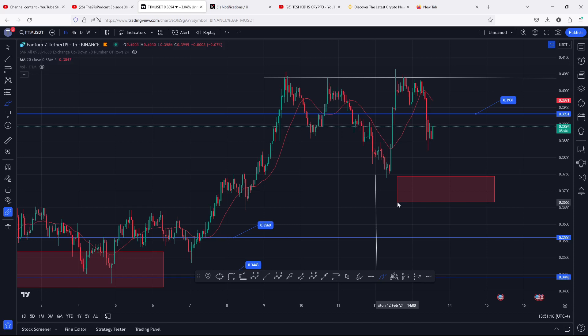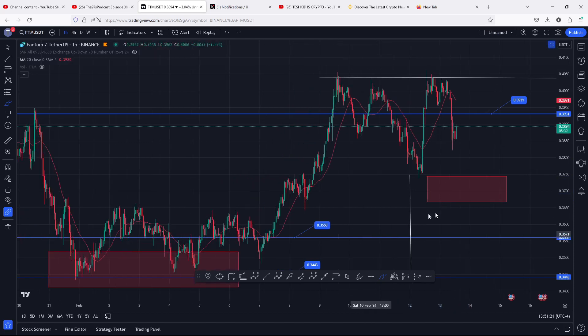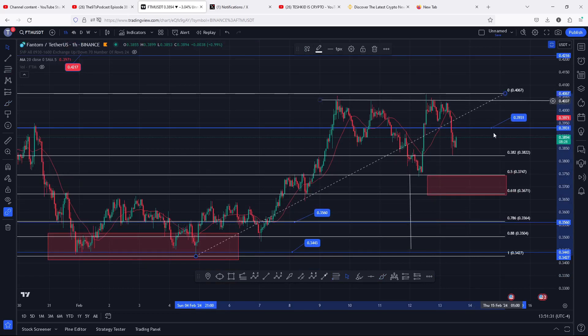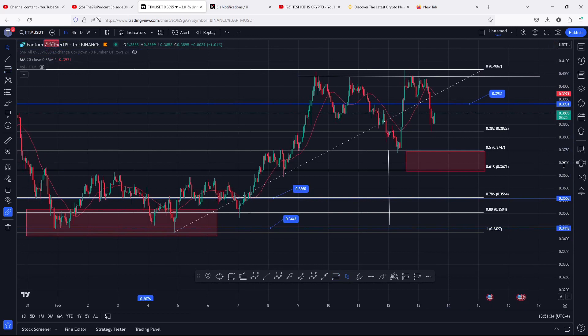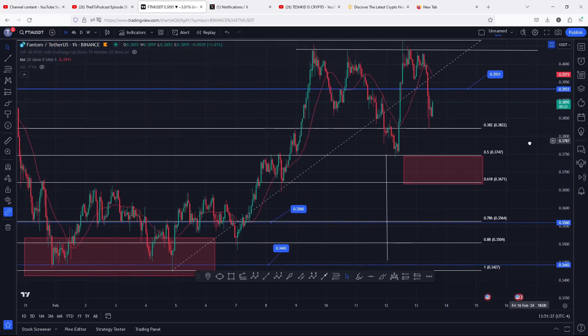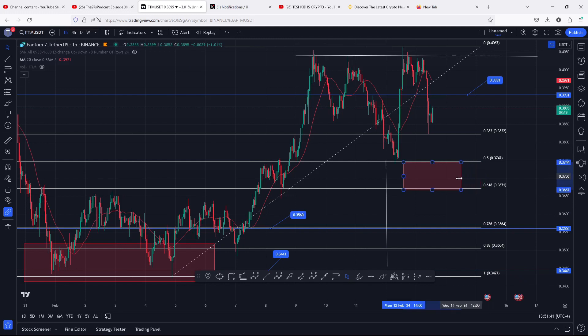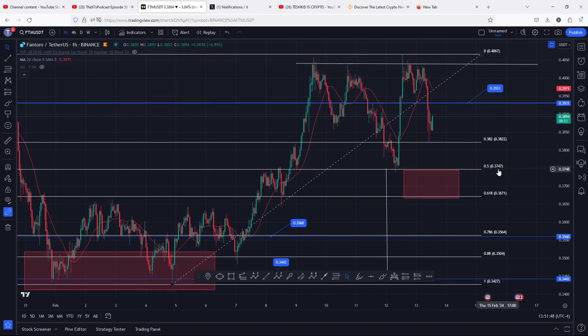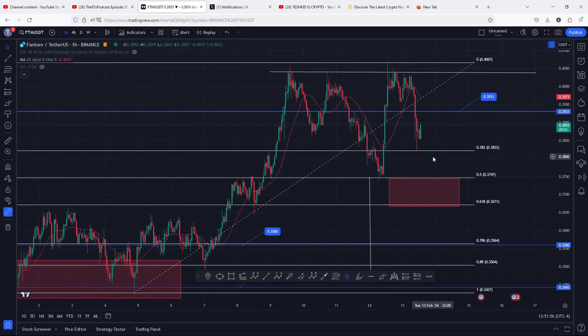I also have an area highlighted on the charts using the Fibonacci retracement, connecting from the low below 0.3427 to the high above 0.4067. This gives me a target area within which, in case we see a pullback, we can look at the fib level 0.5 and fib level 0.618 — the golden pocket between 0.3745 and 0.3671 — as the area highlighted on the charts where we can expect to find support in case of another retrace.